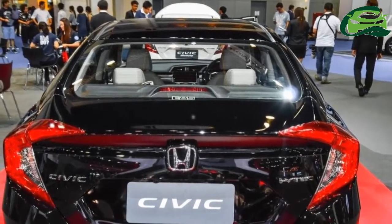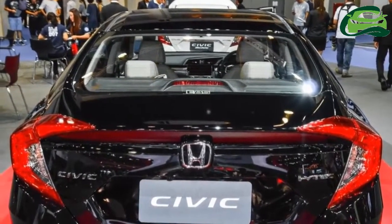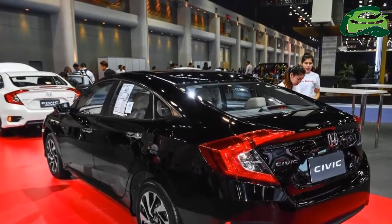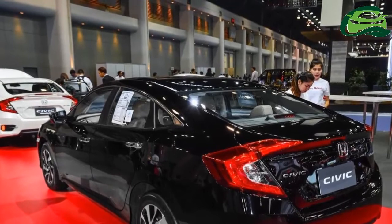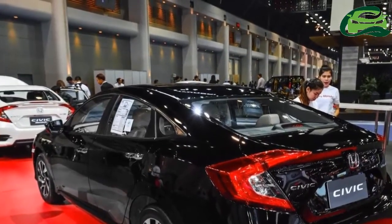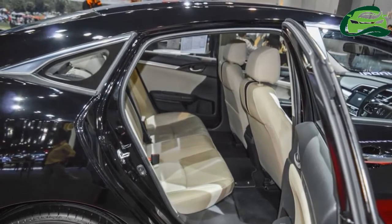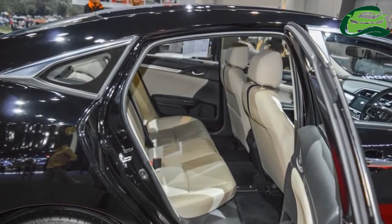The 10th generation Honda Civic measures 4,630 mm in length, 1,799 mm in width, and 1,416 mm in height, and has a wheelbase of 2,698 mm.